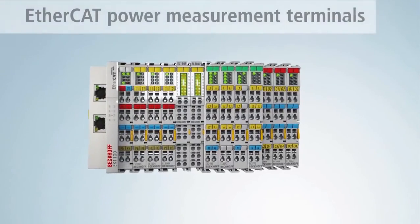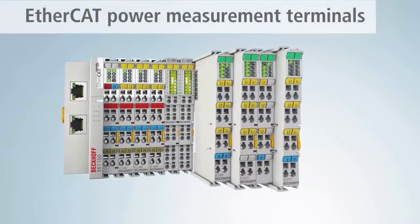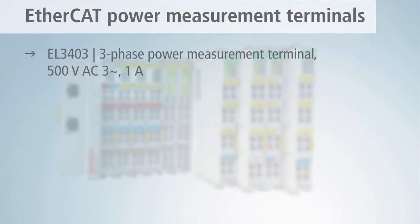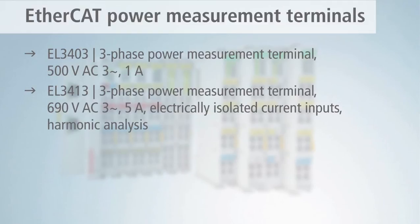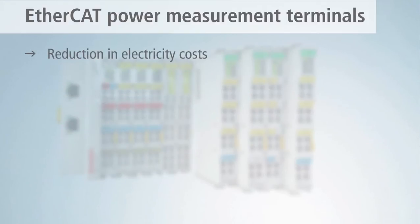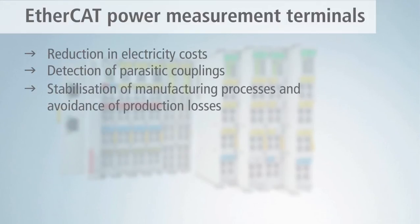In the EtherCAT power measurement terminals, solutions are available for the integrated measurement of voltage and current in the EtherCAT terminal system. This enables the effective and inexpensive measurement and analysis of performance data, and thus the optimization of the productivity of a plant.